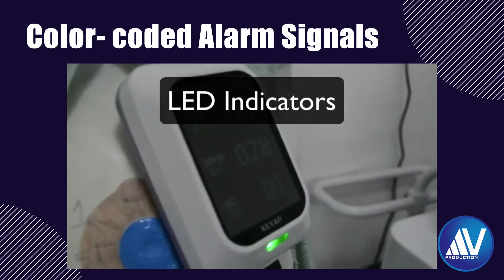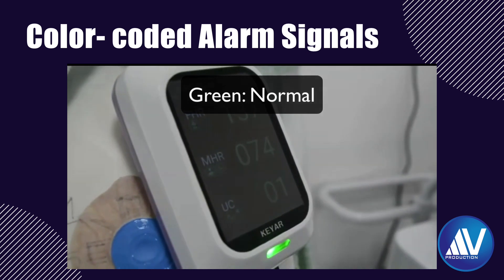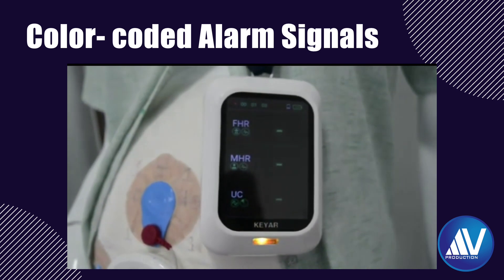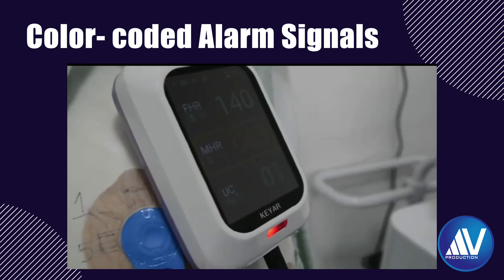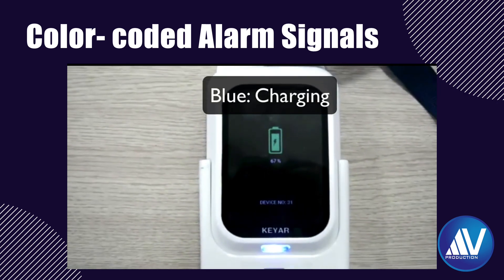One feature I like is the color-coded alarm signals emitted by the care device. If the LED shows green with uniform beams, the condition of the fetus and mother is normal. Orange color means there is a disconnection — you will need to reconnect the device. Red color with a high-pitched beeping sound indicates a critical condition: fetal or maternal tachycardia or bradycardia. In this situation, staff should immediately inform the obstetrician. Blue light indicates the device is being charged when placed in the charging dock.